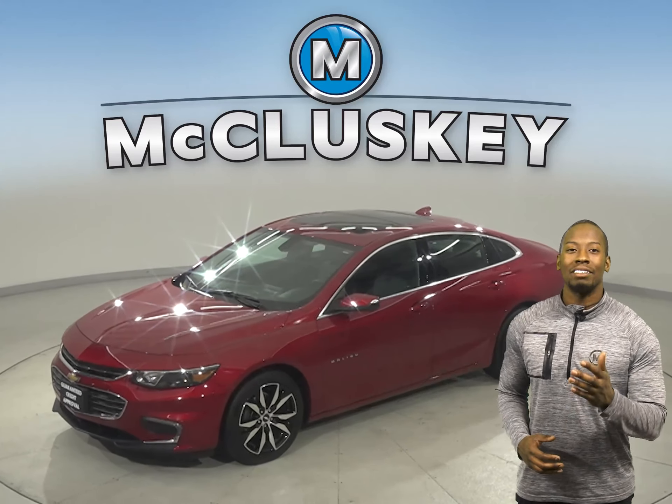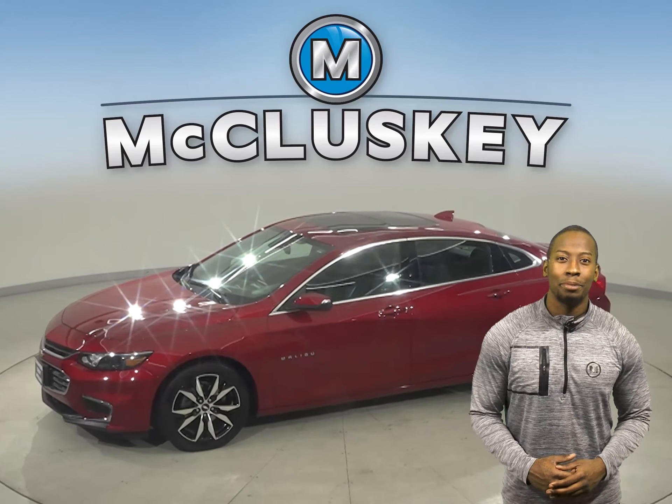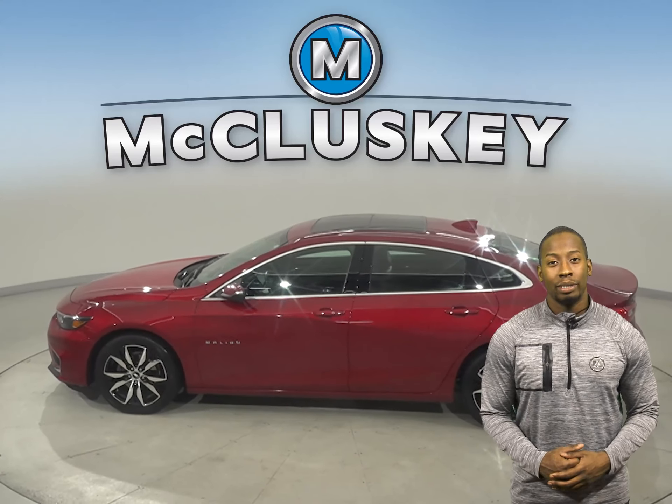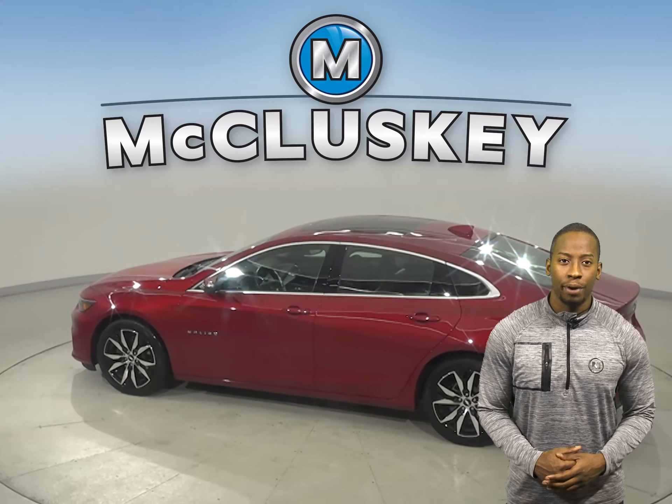Come on down and take a look at this 2018 Chevrolet Malibu. It has 36,000 miles on the odometer, so it's in tip-top shape and ready to hit the road.